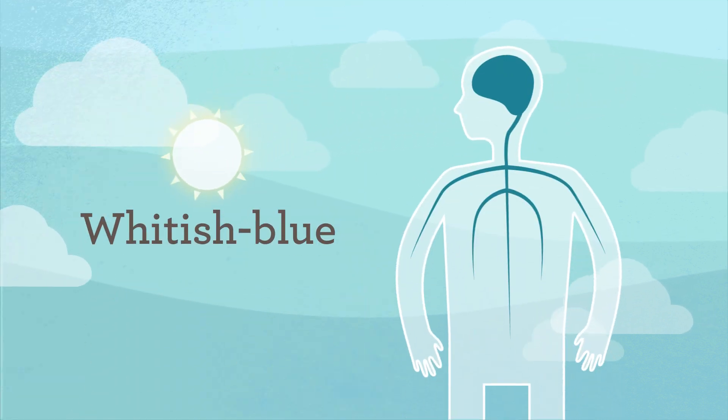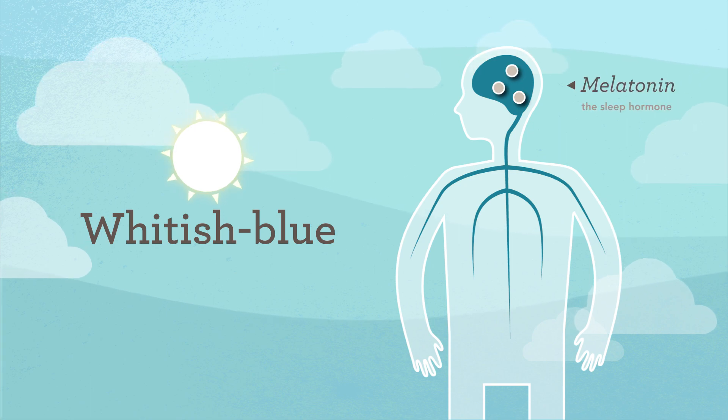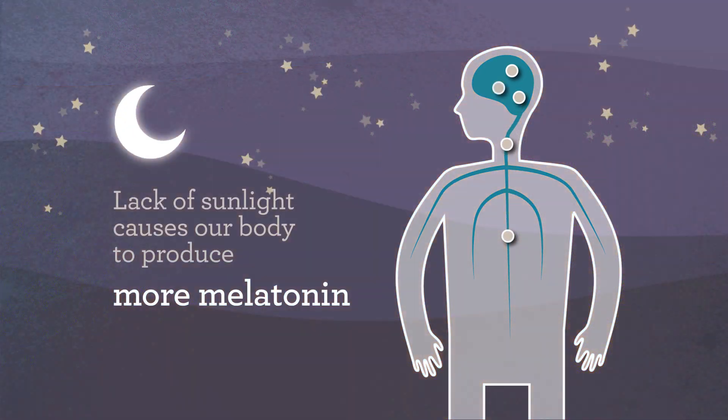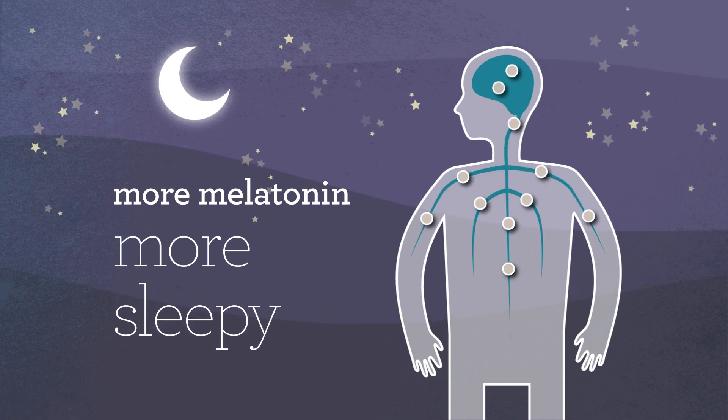During the day, the sun has a bright whitish-blue color that stimulates our bodies and suppresses the sleep hormone melatonin. As the bright bluish light of the sun fades, our bodies start producing more melatonin, which causes us to become sleepy.